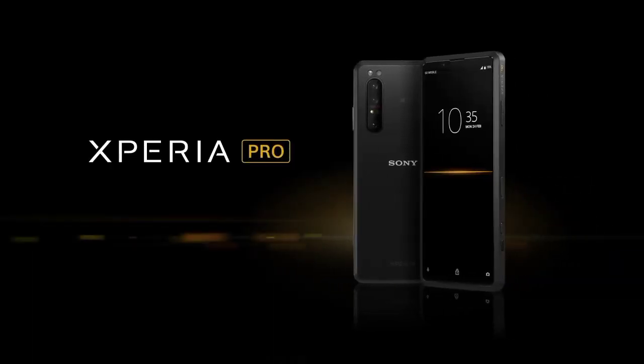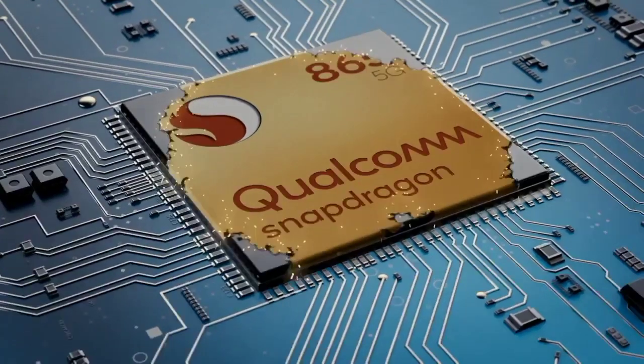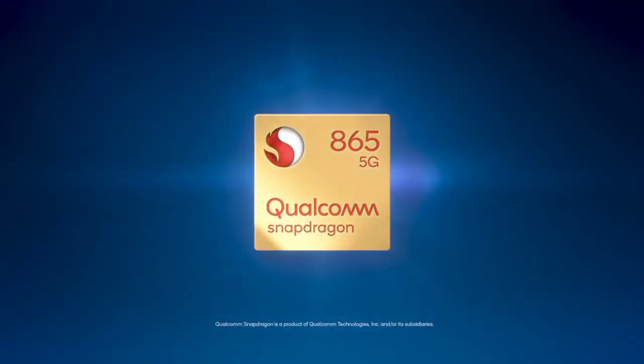At Qualcomm, we're really excited to be a part of Sony's 5G journey. Xperia Pro, powered by the Qualcomm Snapdragon 865 mobile platform, is capable of superior 5G coverage and multi-gigabit speeds thanks to millimeter wave.